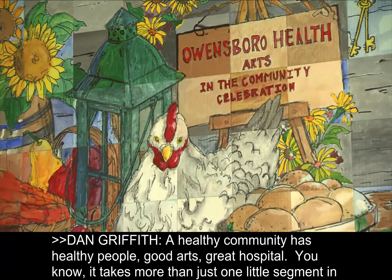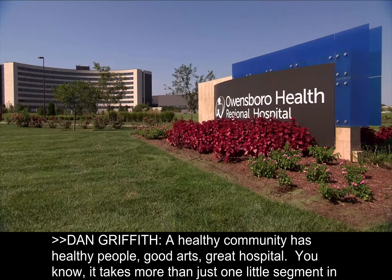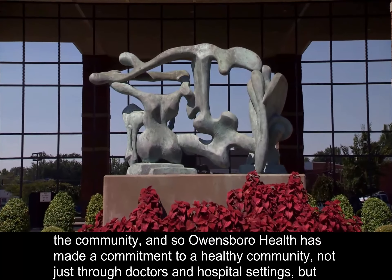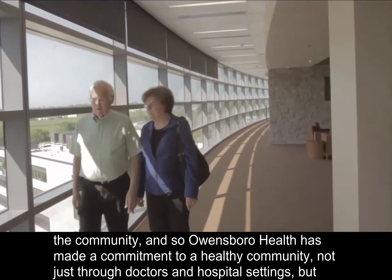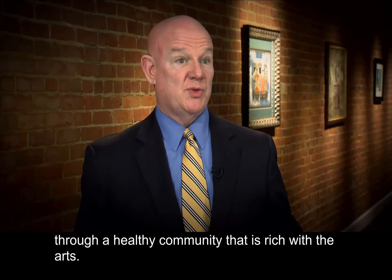A healthy community has healthy people, good arts, and a great hospital. It takes more than just one little segment in the community. Owensboro Health has made a commitment to a healthy community, not just through doctors and hospital settings, but through a healthy community that is rich with the arts.